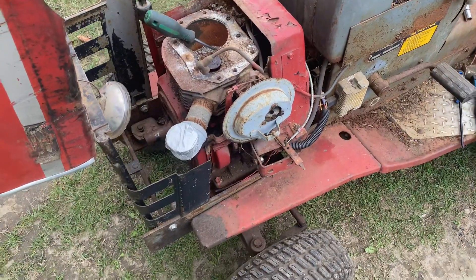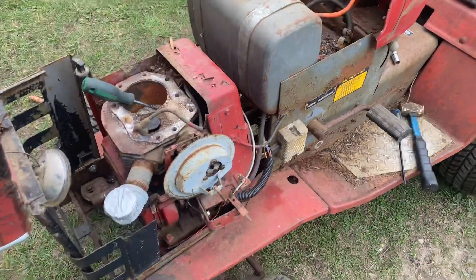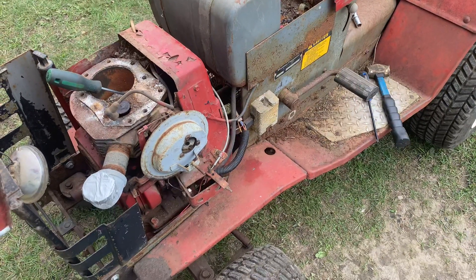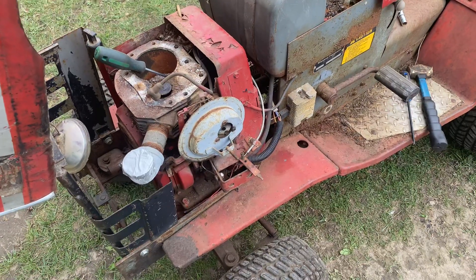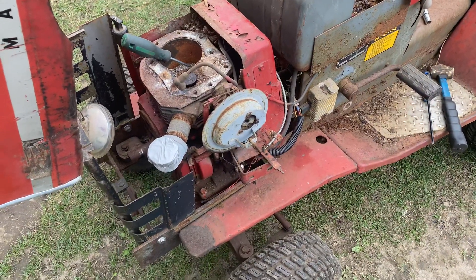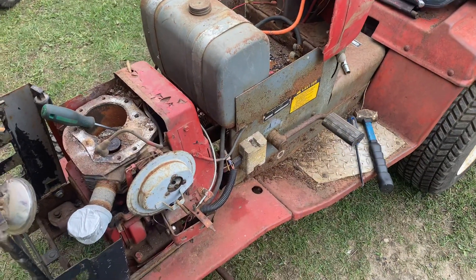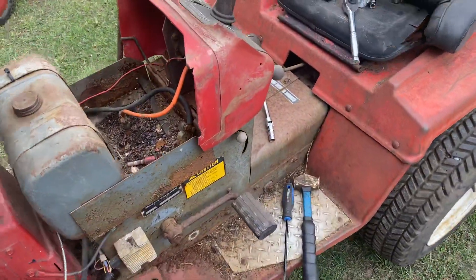Even though I won't be putting it in one of these Masseys, I hopefully want to start building a pulling tractor very soon, as one of my friends called me out on it. We'll see who can build a better tractor from start to finish and see how well it pulls next year. So that's another plan.